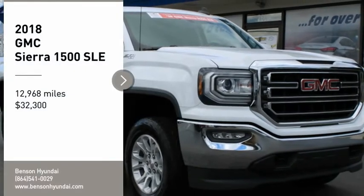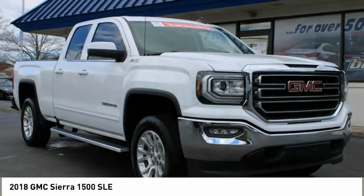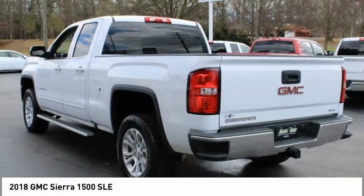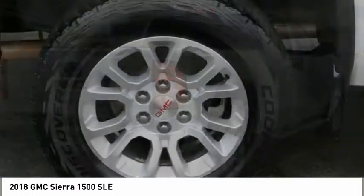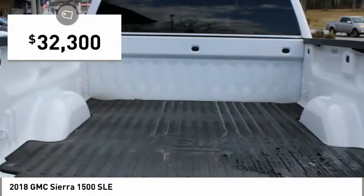Take a ride in the 2018 Sierra 1500. The GMC Sierra is a full-size pickup with all the functionality you could expect. With multiple trim levels, the GMC Sierra provides a wide range of features for you to enjoy. Power and advanced technology can both be found in this fantastic truck, and it is priced below $35,000.